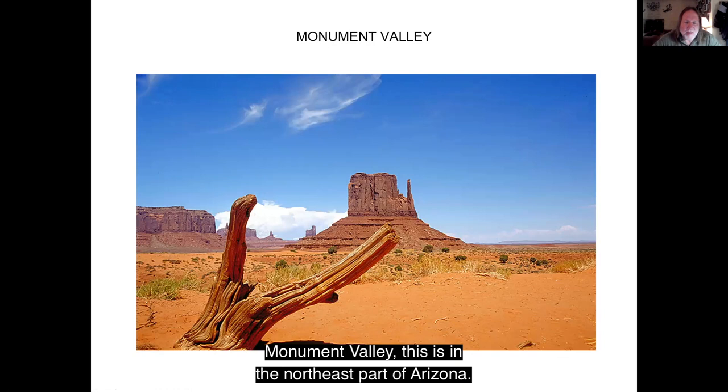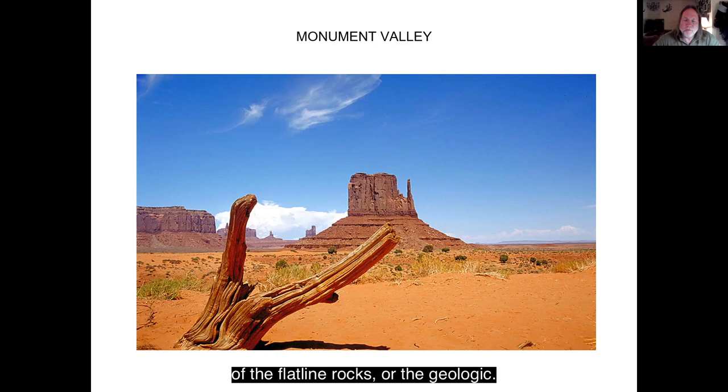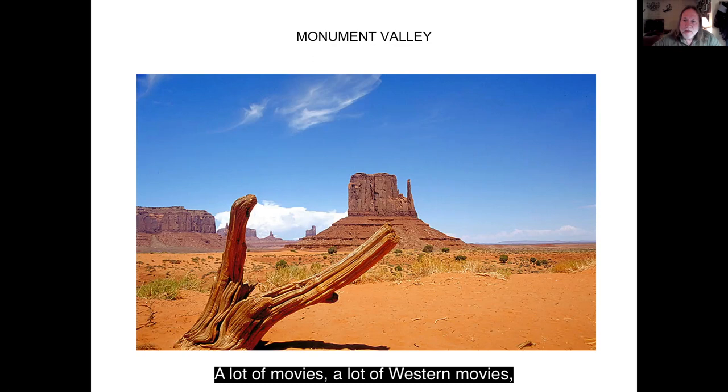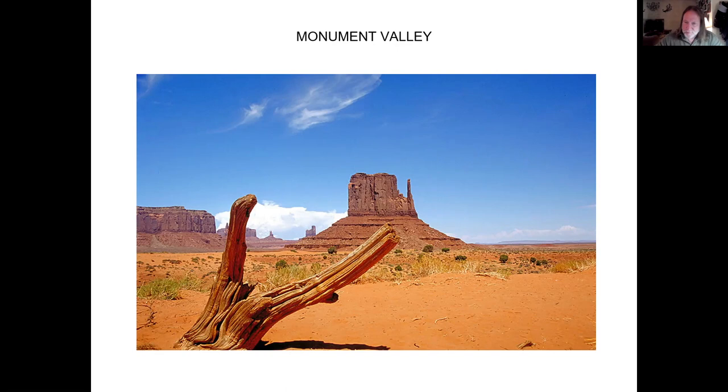Monument Valley is in the northeast part of Arizona. These are just erosional remnants of the flat-lying rocks of the Colorado Plateau. A lot of western movies were filmed in this area, so it's a pretty cool place.